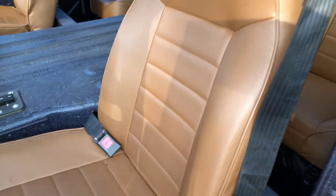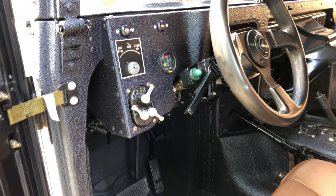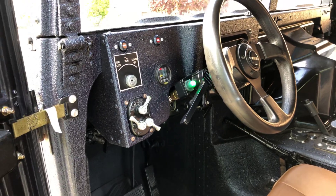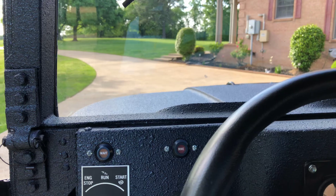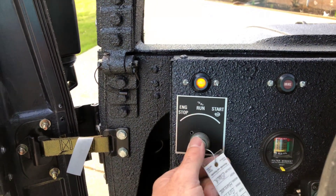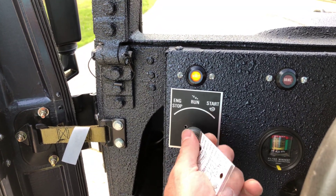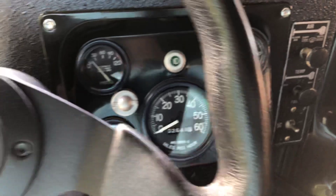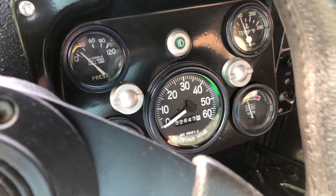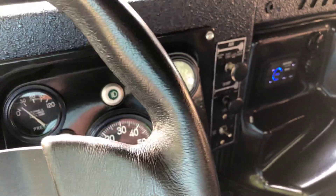Got nice seats. Everything is brand new down to the wiring — stripped these down to the frame and just started over. It's showing 2,600 miles but this is mile exempt. This is a '94 so I'm not real sure how many miles it had before the build.